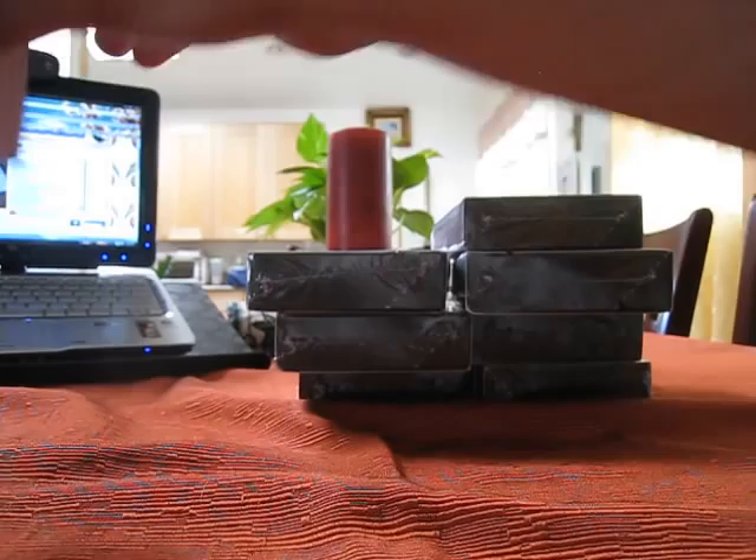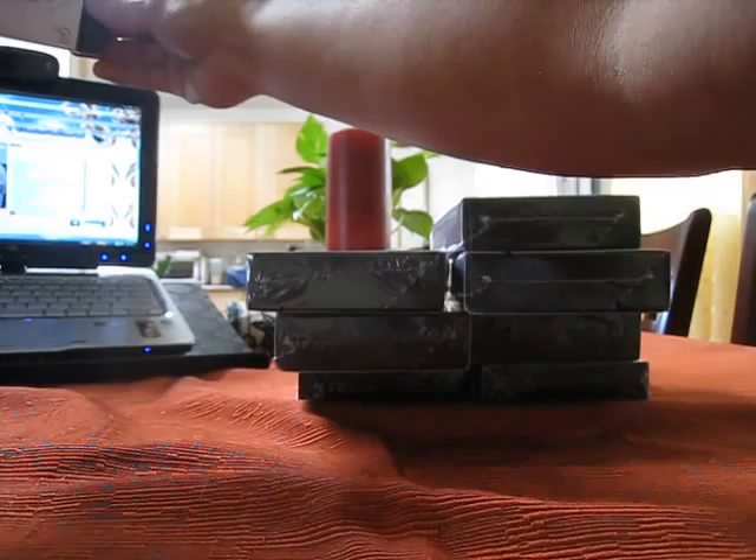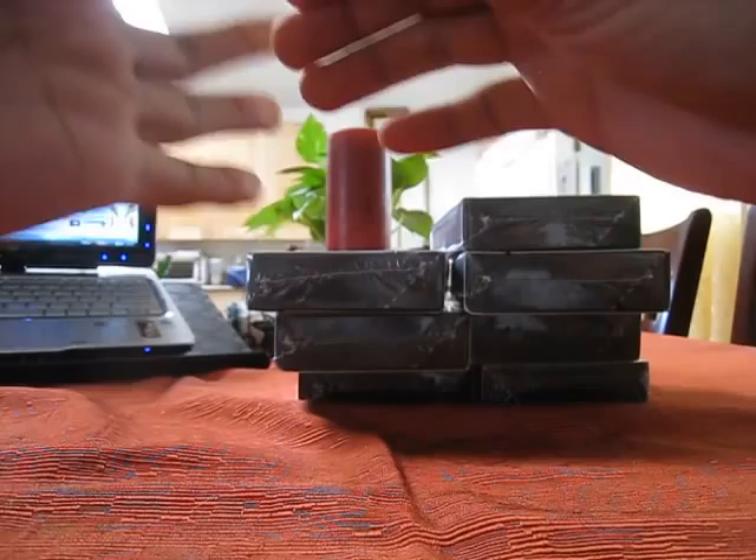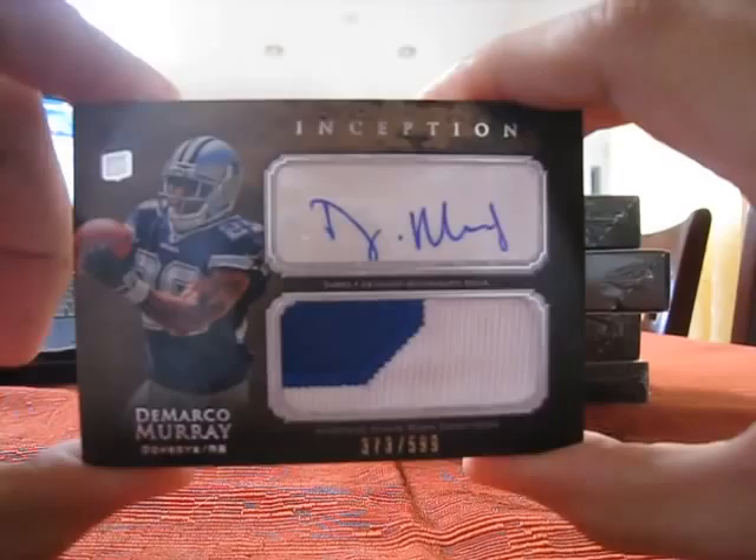We'll go ahead and show the blog first. First hit guys is going to be DeMarco Murray — nice, two-color patch, and that is number two of 599.